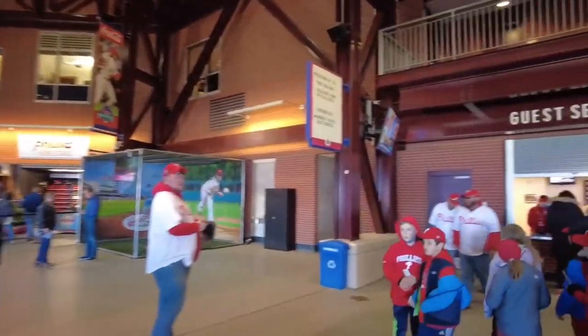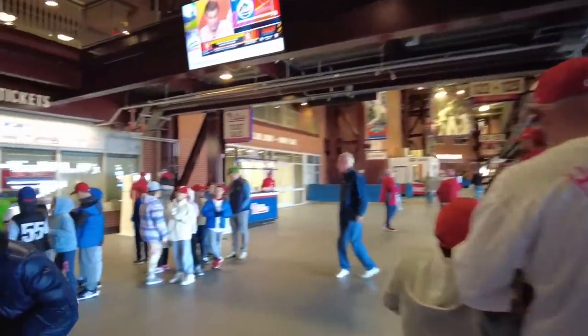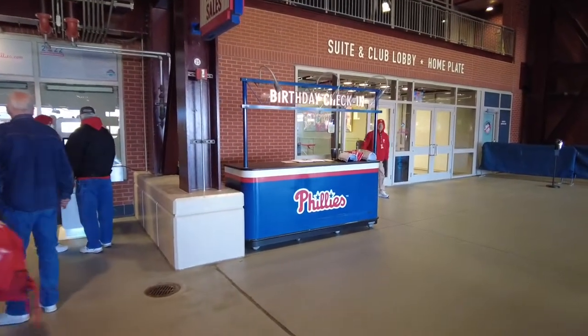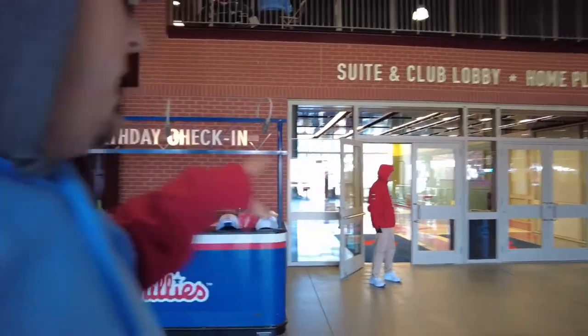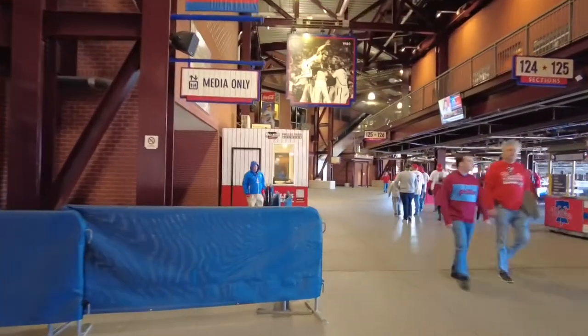Guest Services is right over there. If you take a kid to a game for the first time, go up to Guest Services and say 'this is my kid's first game' — they'll give you a certificate and a pack of baseball cards. This is a birthday check-in. For $10 you can get your name written on the scoreboard during the fifth inning. If you give them $20, you get a free cap and a birthday cape. And if you do this a day or two before you come, you can get your name on the scoreboard, a hat, and they'll sprinkle some confetti on your head — all for $10 more.